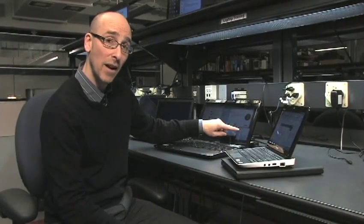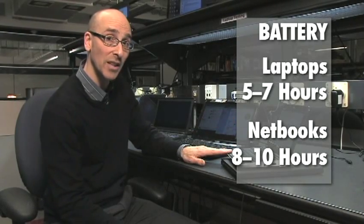Battery life — probably the single most important thing to think about when you're buying a laptop. Most laptops last five to seven hours. A netbook can last eight to ten hours on a single charge.